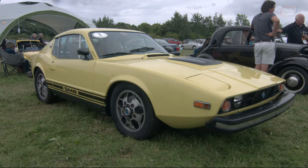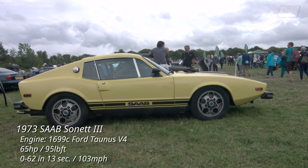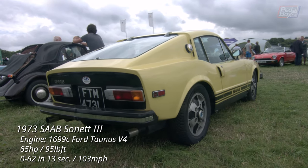Few people seem to remember when Saab made a two-seat sports coupe — the Sonnet. Unsurprisingly, as it wasn't that popular. This version, starting in 1970, sold just over 8,000 units.